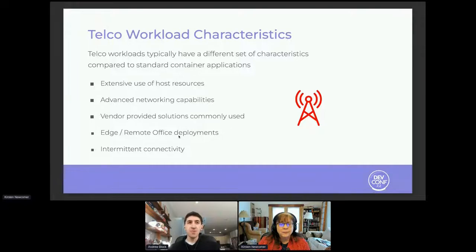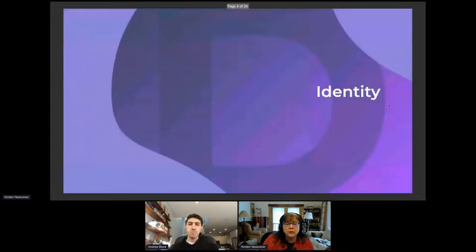Telcos are usually in remote or edge deployment sites out in the field — not necessarily always in the data center. Considering they are in remote locations, connectivity is intermittent and not guaranteed, so you need to consider that in your architecture design. Telcos have been running virtualized network functions, VNFs, on platforms like OpenStack for some time, and we're in the midst of a migration to containerized network functions, CNFs, running on Kubernetes.